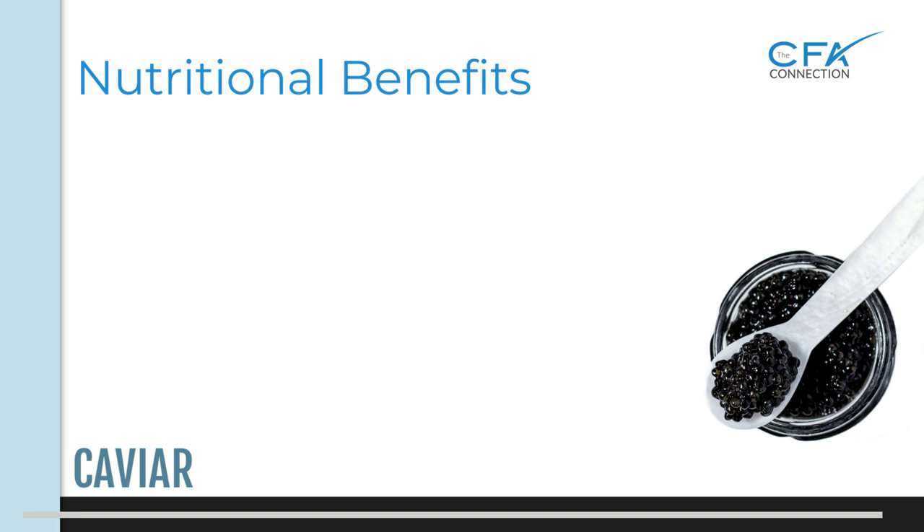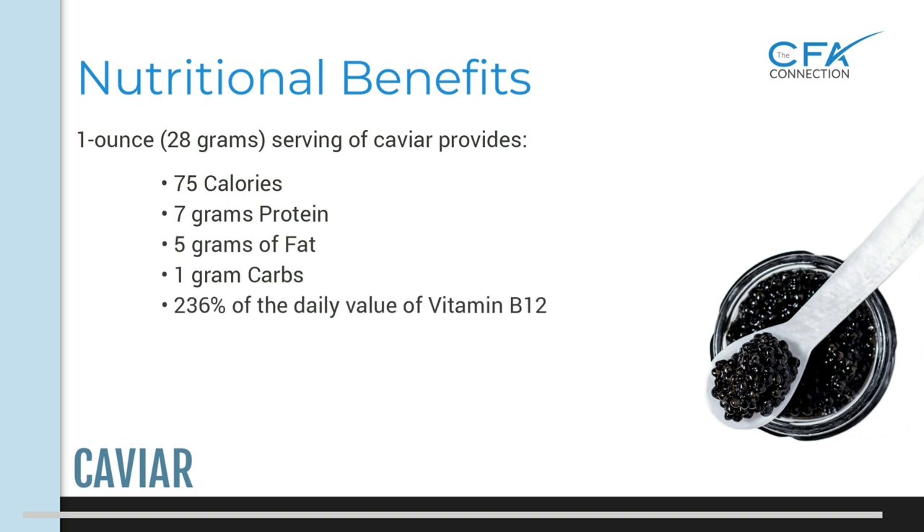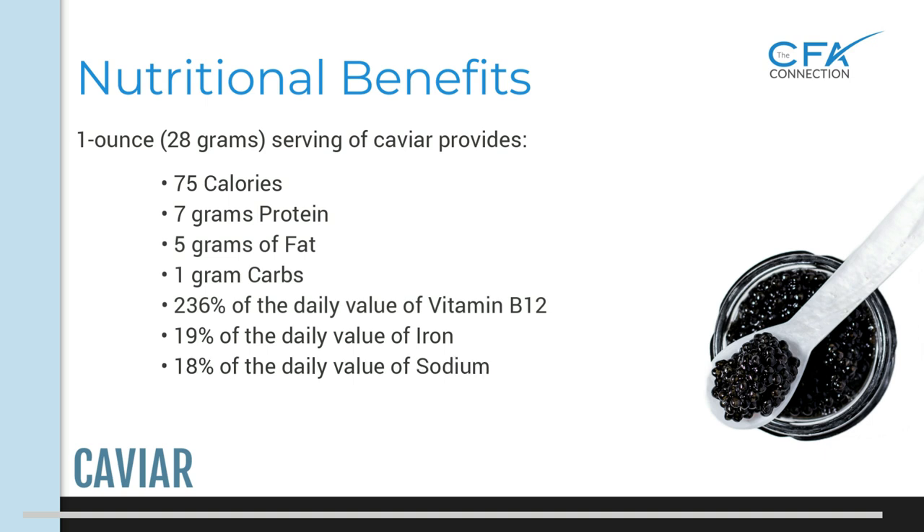Caviar has many nutritional benefits. A one ounce or 28 gram serving provides 75 calories, 7 grams of protein, 5 grams of healthy fat, 1 gram of carbs, 236% of the daily value of vitamin B12, 19% of the daily value of iron, and 18% of the daily value of sodium. It's also high in omega-3, vitamin C, vitamin E, and vitamin A.